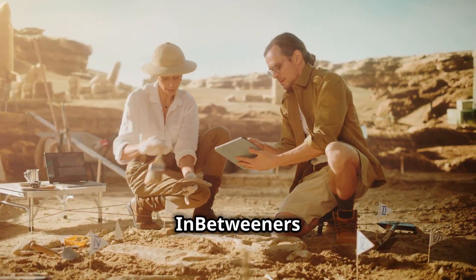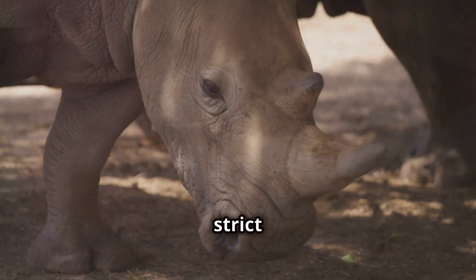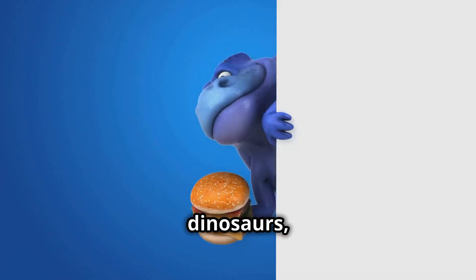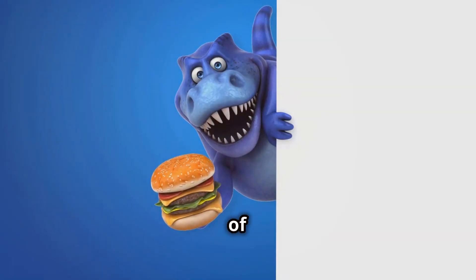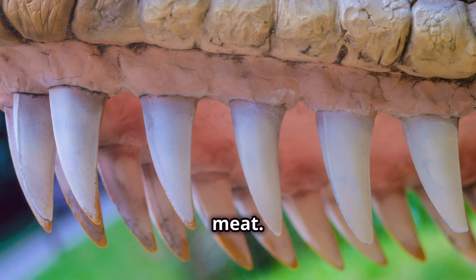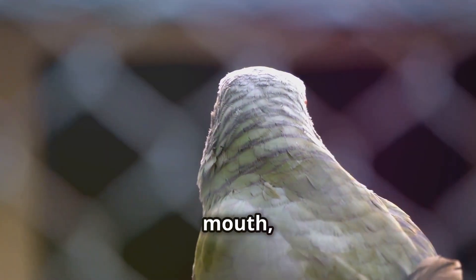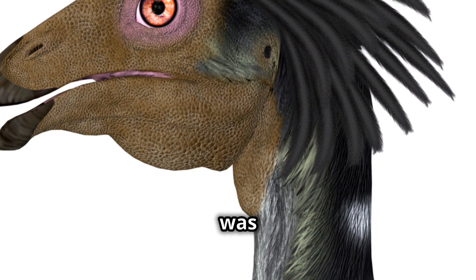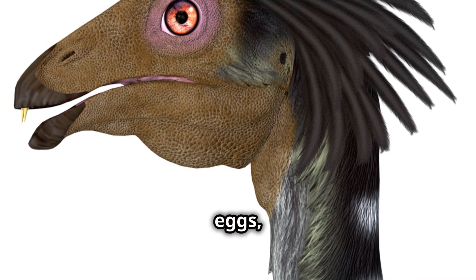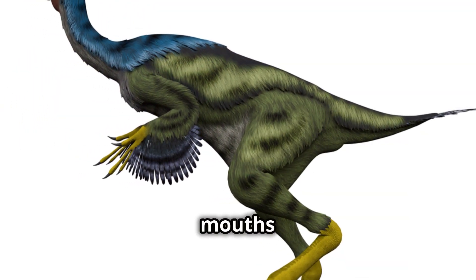Not all dinosaurs were strict herbivores or carnivores. Some dinosaurs, called omnivores, liked a little bit of both. These dinosaurs had teeth that could handle both plants and meat. One example is the Oviraptor, which had a beak-like mouth similar to a parrot. This beak was great for eating all sorts of things like eggs, insects, and even small animals. They also had some teeth in the back of their mouths for grinding up tougher food.